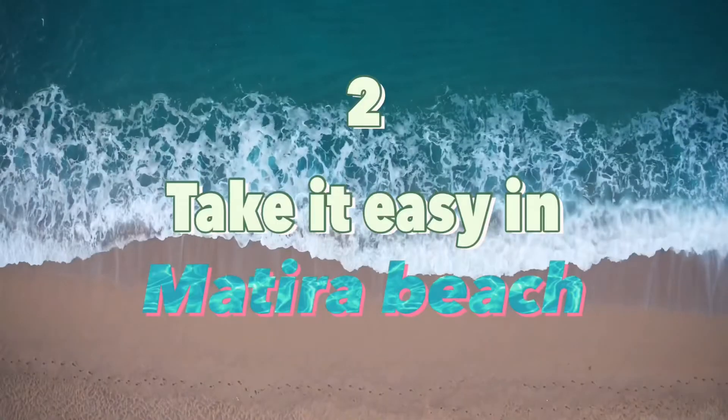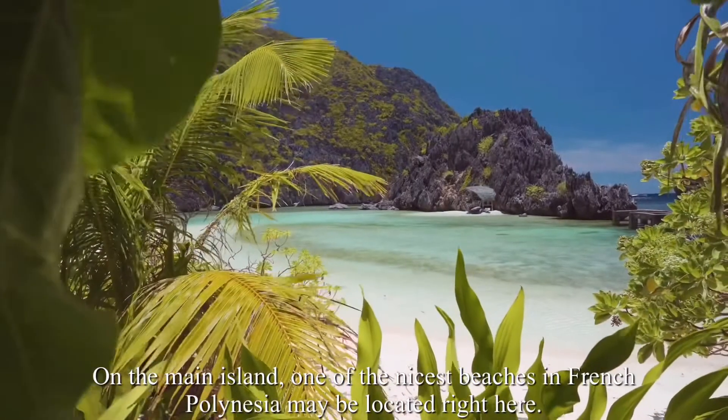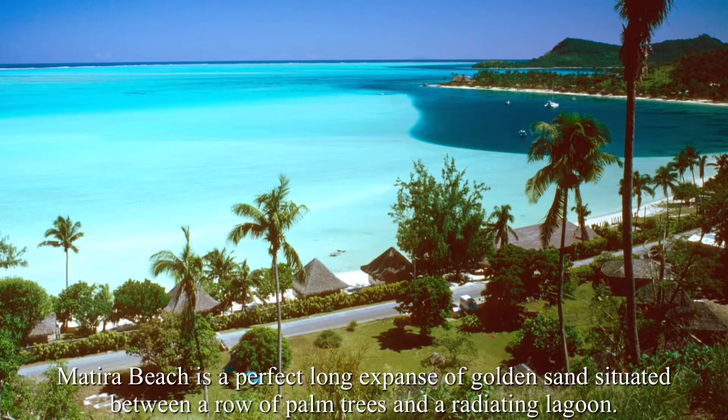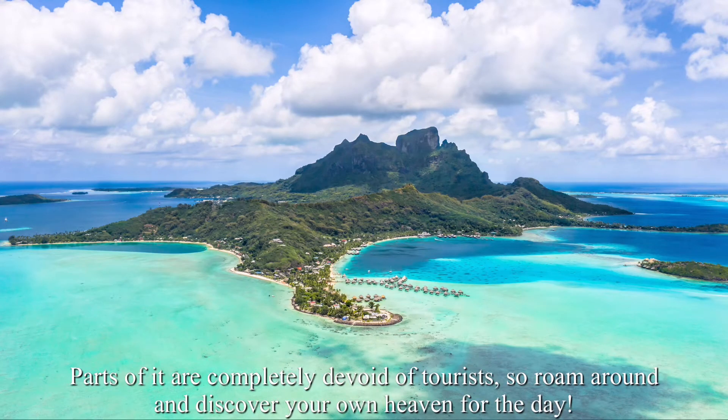Number 2: Take it easy at Matira Beach. On the main island, one of the nicest beaches in French Polynesia may be found right here. Matira Beach is a perfect long expanse of golden sand situated between a row of palm trees and a radiating lagoon. Parts of it are completely devoid of tourists, so roam around and discover your own heaven for the day.